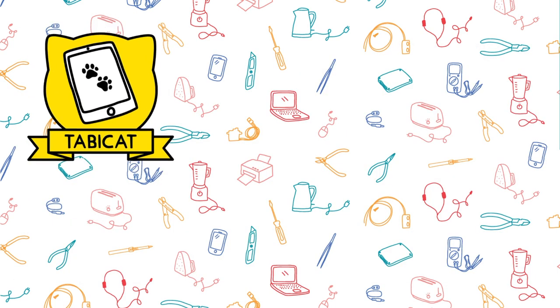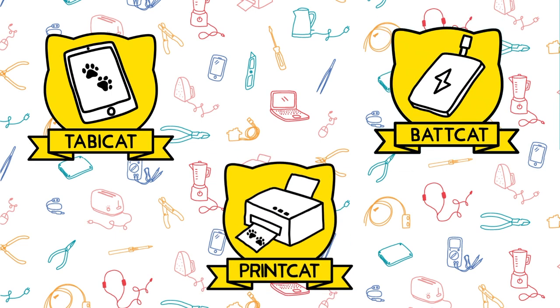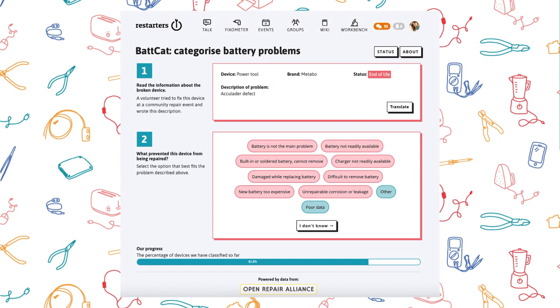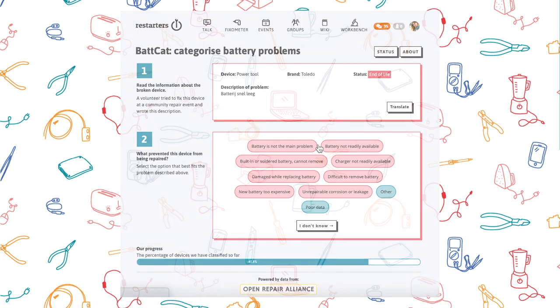So we designed a series of three quests that anyone could try. The three quests focused on different families of devices that the EU will focus on. We started with printers, then moved on to tablets and e-readers, before switching to the batteries that power so many of our gadgets. In total, over 300 people submitted over 6,500 opinions about 2,000 devices.